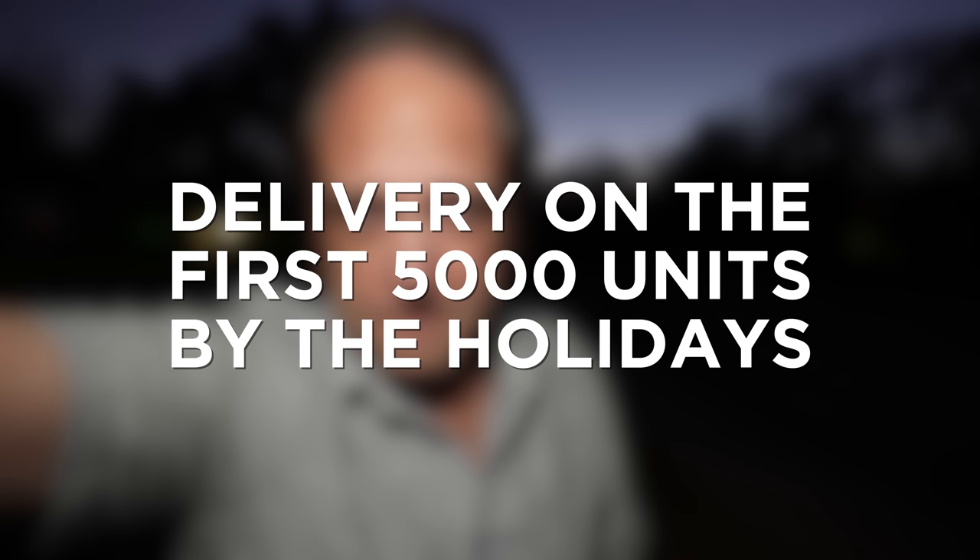Worldwide shipping is available with free shipping in the US. I highly recommend you check it out — there is a link in the description below. A special shout-out and thanks to the awesome folks over at Lume Cube for sponsoring this video.